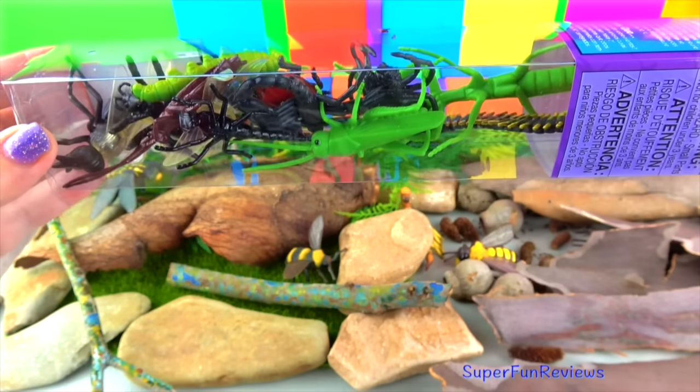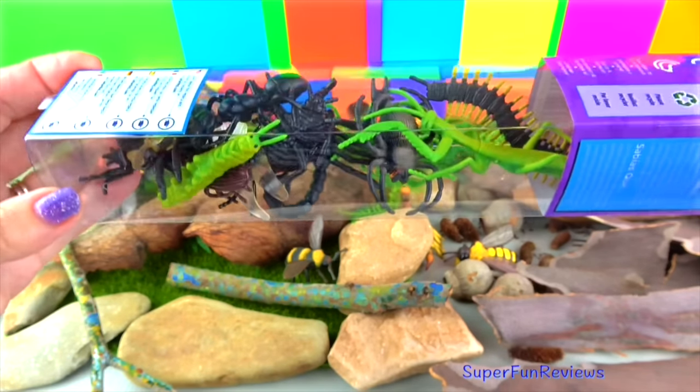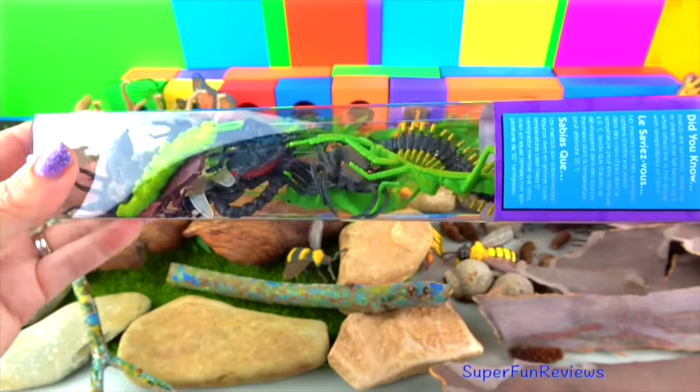This is a safari tube of insects. There are some really good insects in here. I will be showing you the largest sizes as well.